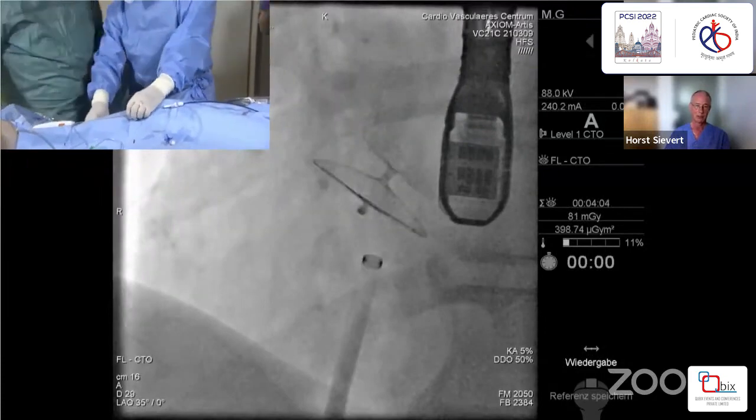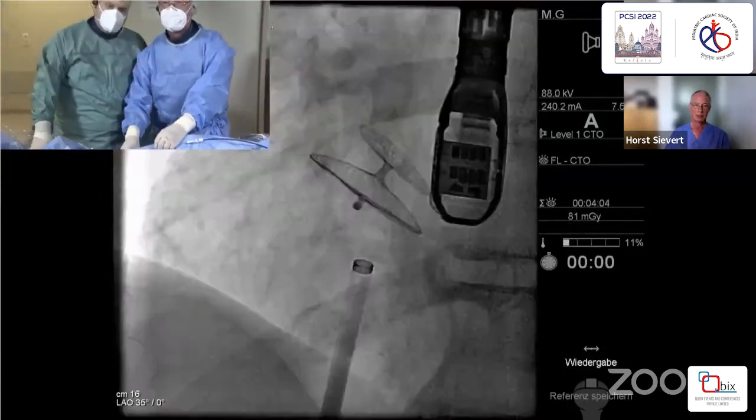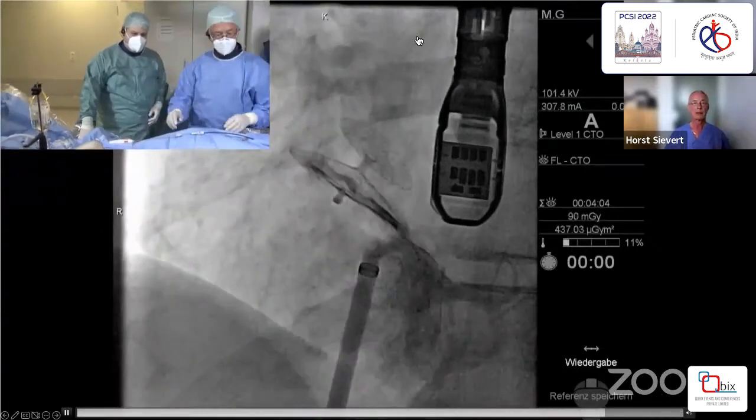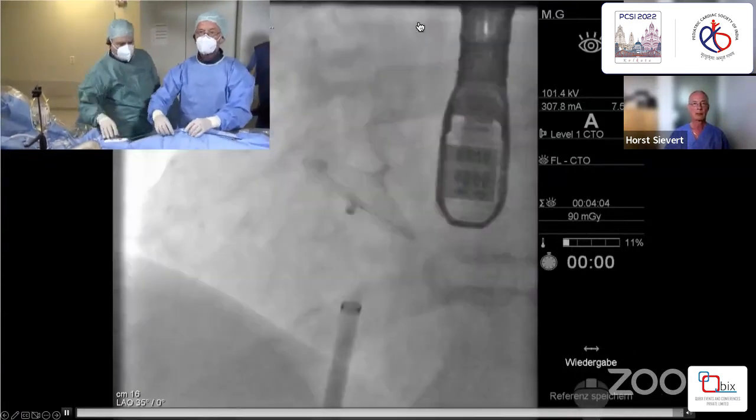We can do a final angiogram. That's what we want to show. Thank you very much.